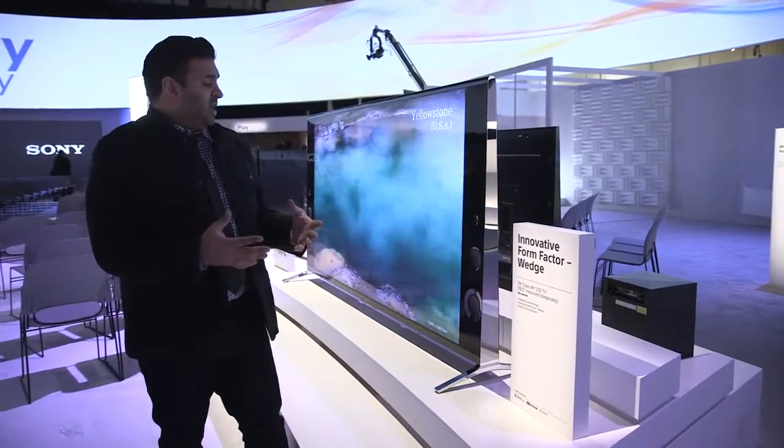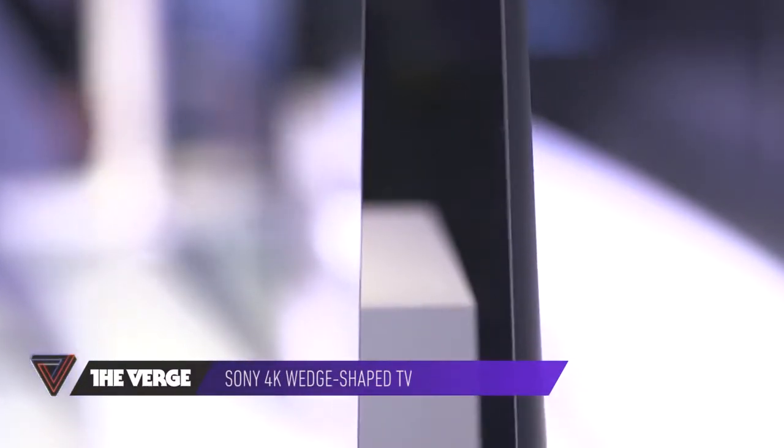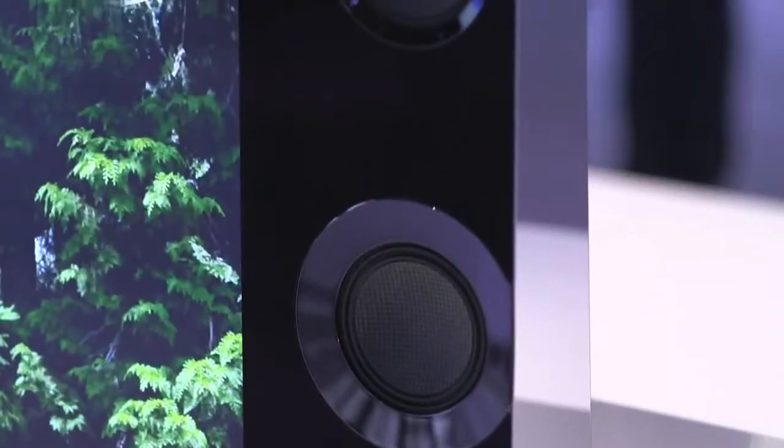The most innovative thing I think they're doing is that their TVs are now triangles. Instead of being really, really thin panels with a big bump, they're wedge-shaped. Sony's using the extra space for these magnetic fluid speakers. They say that the extra air will let them make better sound.